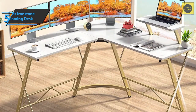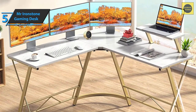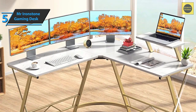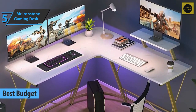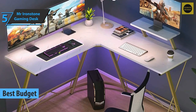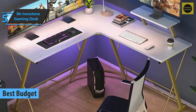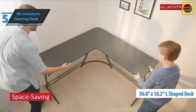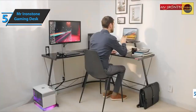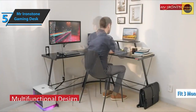If you want to save some money and still get a good product, we say check out the Mr. Ironstone Gaming Desk, also known as the best budget gaming desk available on the market in 2022. Even if you're a hardcore gamer, Mr. Ironstone is the right choice for you. Measuring 50.8 by 18.2 inches on each side of this L-shaped desk, this gaming desk can accommodate up to three different monitors.